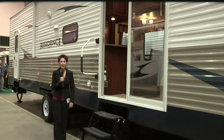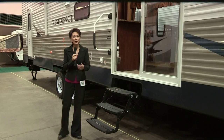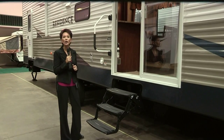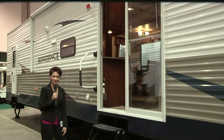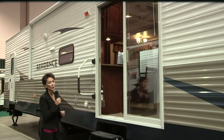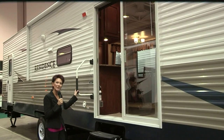Hi, I'm Kathy Kaye with RVNewsChannel.com, and I'm at one of this year's biggest RV shows. I'm hearing at the show that destination trailers are a hot topic. They make owning a vacation home easy and affordable. The most talked about is the Keystone Residence. Follow me through these double-wide patio doors, and we'll go inside and look.